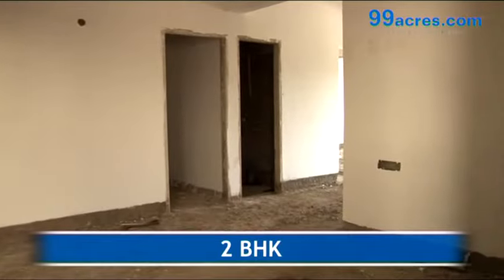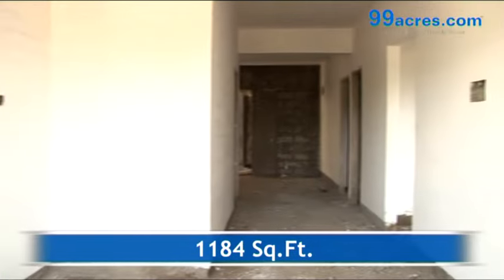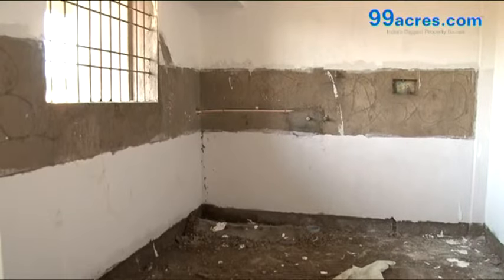This is a 2BHK apartment with a built-up area of 1184 square feet. The project is under construction.